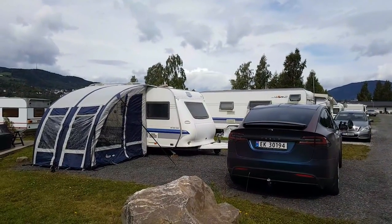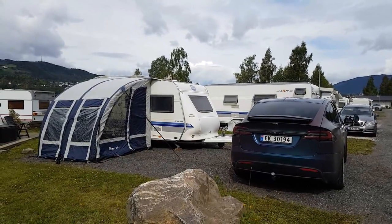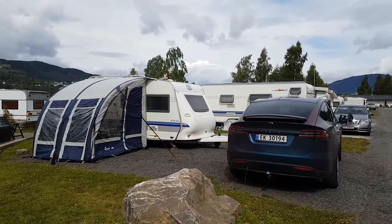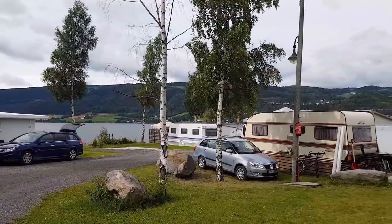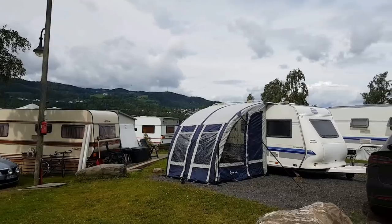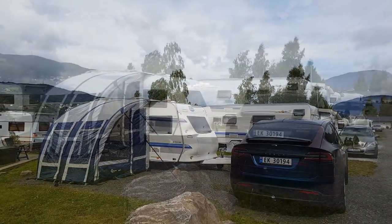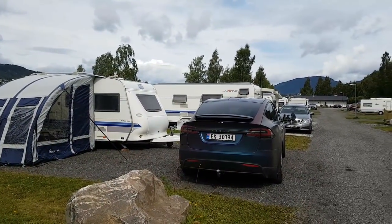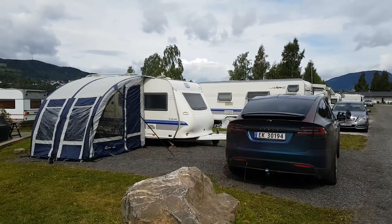We have arrived — actually we arrived last night. We put up everything and were in bed around two in the morning, a little late, but hey, we're on vacation. This is our spot in Lillehammer, and now we'll have to figure out something to do — I don't think that'll be a problem.